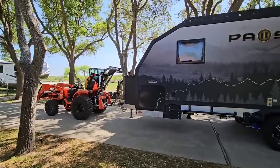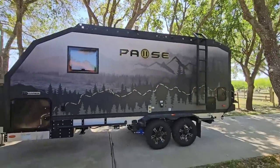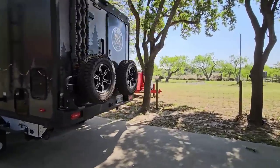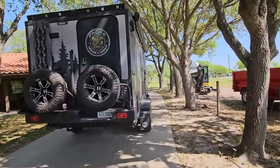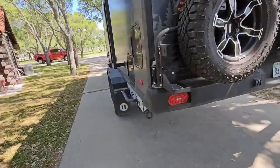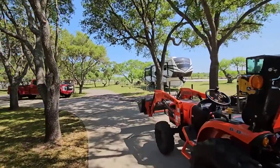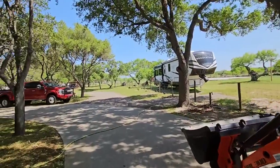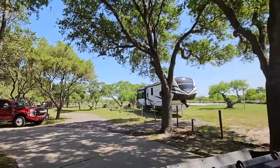Be honest with yourselves — how many of you never thought in a lifetime that my Bad Boy 3026H Tractor would be able to move this thing around all on its own? That's pretty insane, isn't it? I think it's got like 900,000 pounds worth of capacity back there. We're hitched up to it. I'm just looking at my trees real quick because I certainly don't want to rub any trees — which I haven't done, thankfully. I've got to take it around this turnaround right here and put it right over there. My main concern is the height of the branches over here, so I'm going to have to be eyeballing it the whole time.